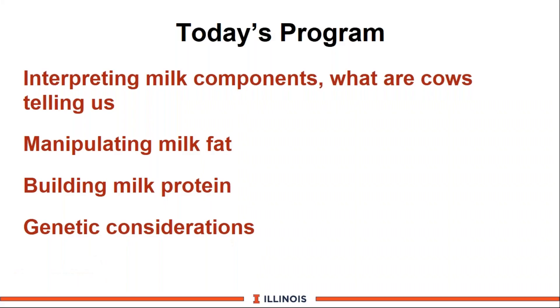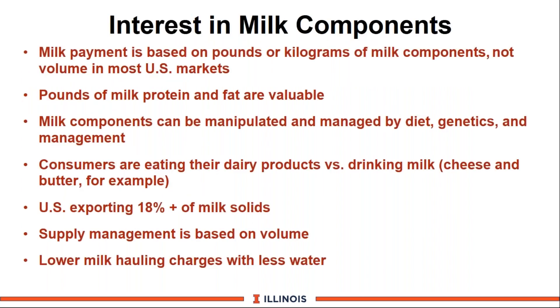We're going to talk about milk components. Today's program will highlight four areas: what are the cows telling us, opportunities to manipulate milk fat, building on milk protein, and genetic considerations. There's lots of interest in milk components around the world. In Illinois, it's important because our milk payment — like many US markets — is based on pounds or kilograms of milk components, not on volume. We are paid for the actual amounts of protein and fat, and you can manipulate fat components a little easier than milk protein by changing diet, genetics, and management.